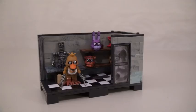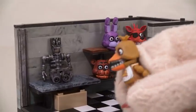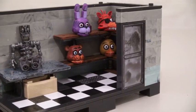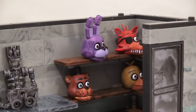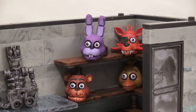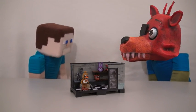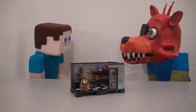Coming in at number two is the Backstage. This set gives us the old Chica, as well as an animatronic skeleton with creepy heads. Boy, those are some creepy looking heads! Whoa, they're staring right at me! Ooh, how creepy! Zombies, Steve — get that off your head!